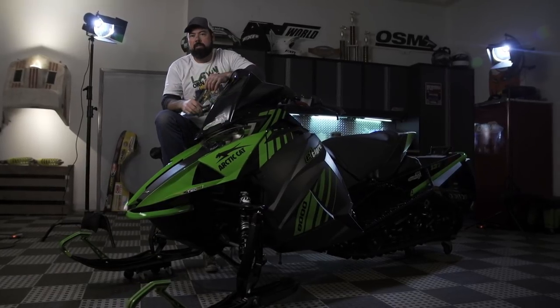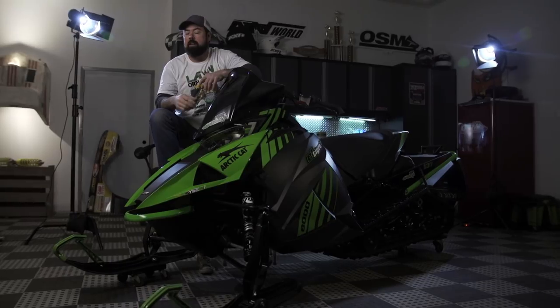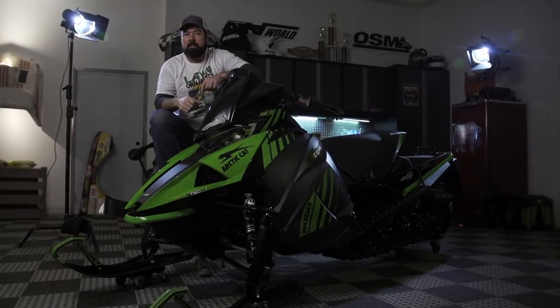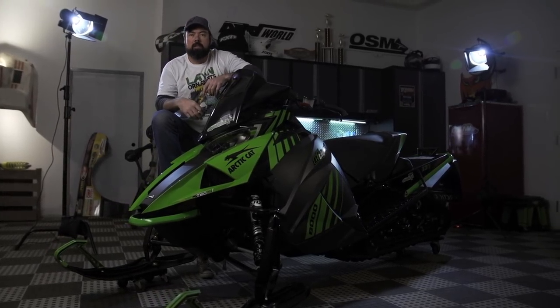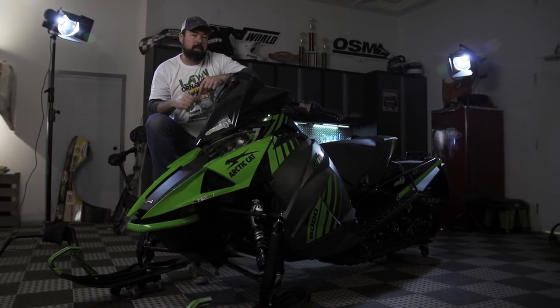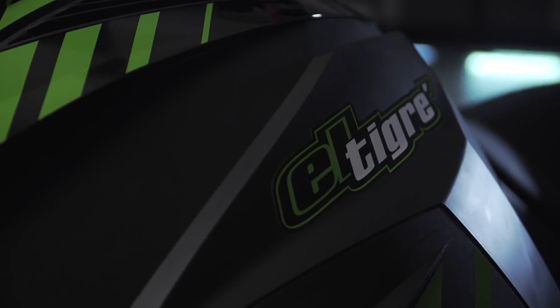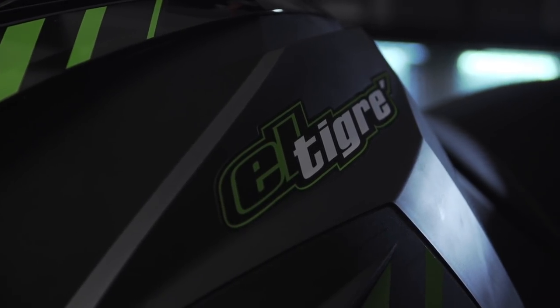The El Tigre is now deep into its return to the mainstream snowmobile market, and it has lived up to its namesake. Arctic Cat could have just added a bunch of alphabet soup letters and numbers to the ZR name this sled is built from, but somehow I just don't think this machine would have been the same without the heritage of the El Tigre name.